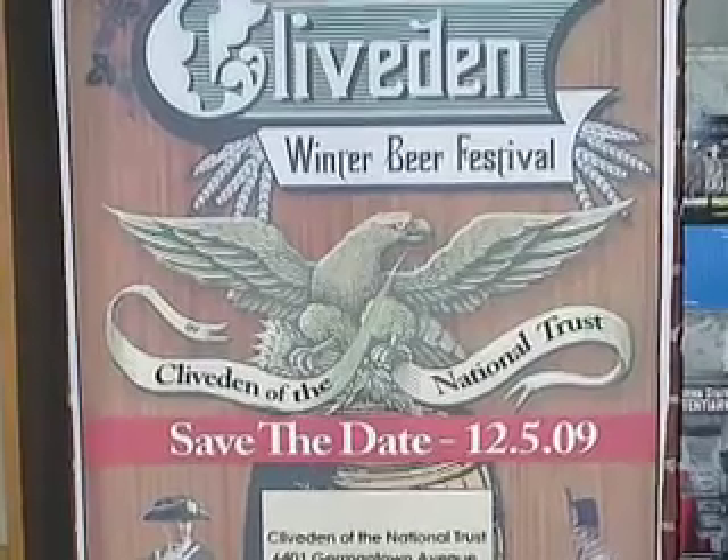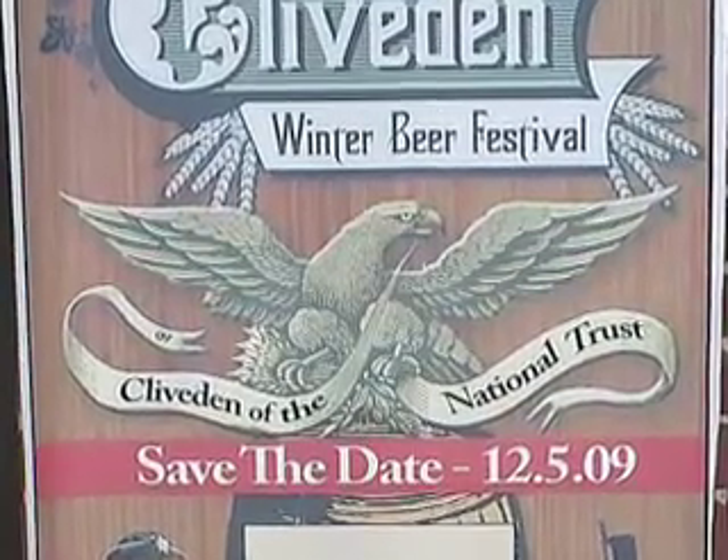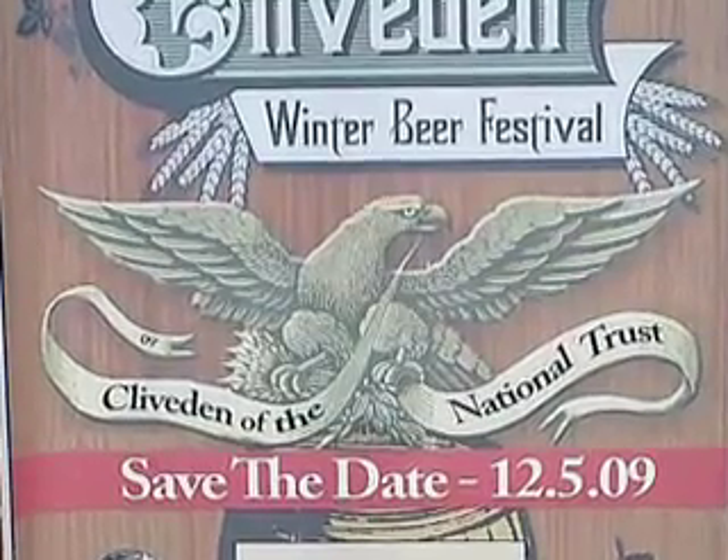For the past two years, Cliveden of the National Trust Incorporated has held a winter beer festival. The idea came in honor of the house's history, but the benefits reach much further.